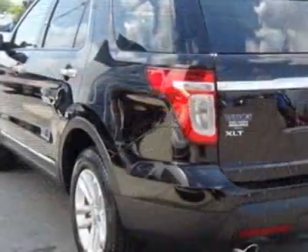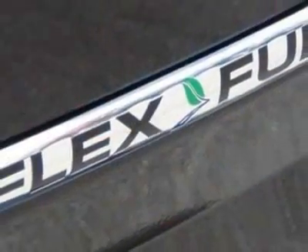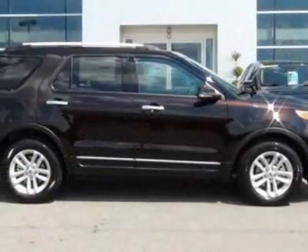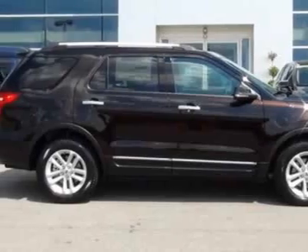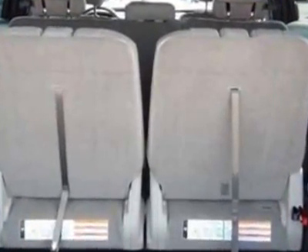This Explorer boasts a 3.5-liter engine and has an automatic transmission. Additional options for this vehicle include the Kodiak Brown Metallic. Call 888-300-1565 or email our friendly sales staff today to schedule a time.